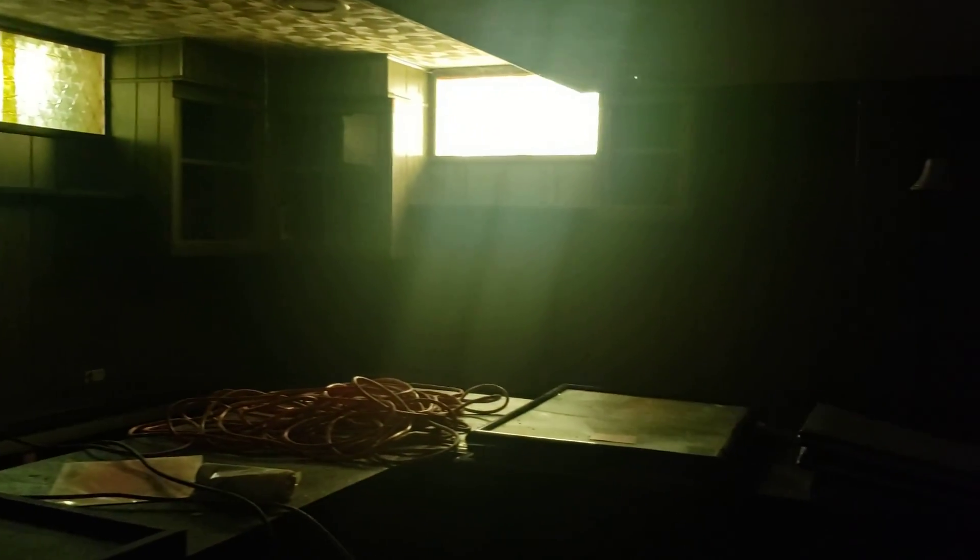Do you have a half bath? Good size half bath right down here. No lights, but you can see what I'm talking about. The bar area — we can make that into something because everything's in decent shape. You've got plenty of storage back here. This is quite the entertaining area. Plus, you've got lights. We could turn this into something.